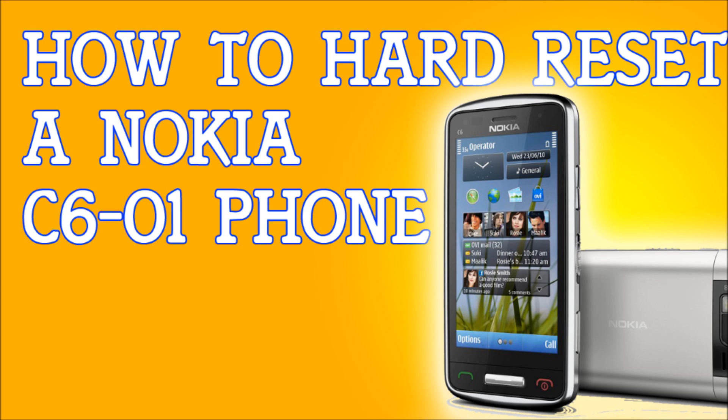And that's how you do it. That's how you hard reset a Nokia C6-01. Peace.